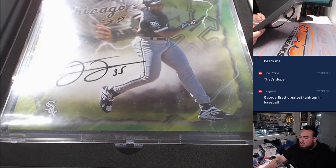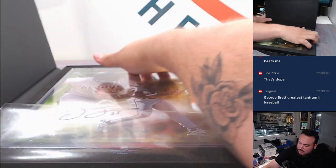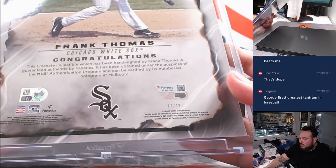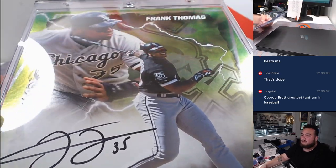Frank Thomas, the Big Hurt — Ed with the White Sox. That's a green to 99, 17 out of 99.